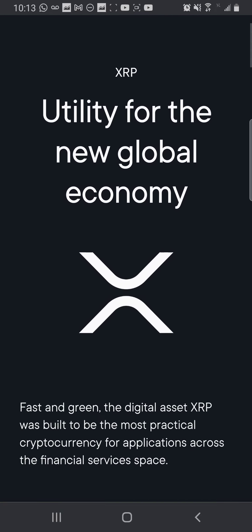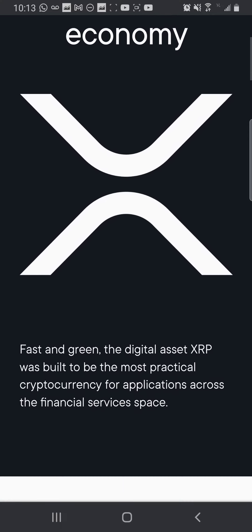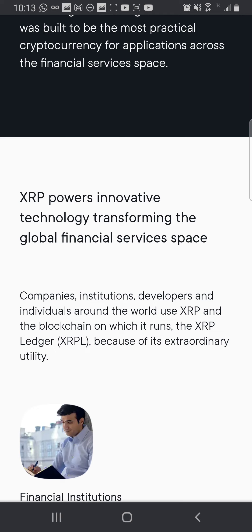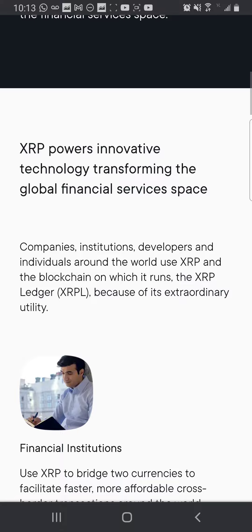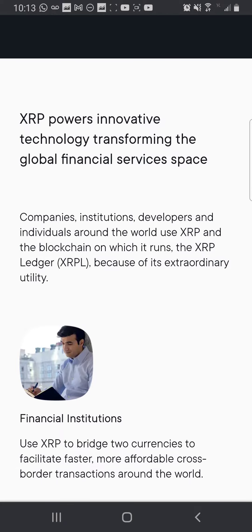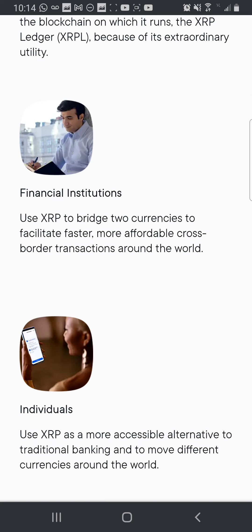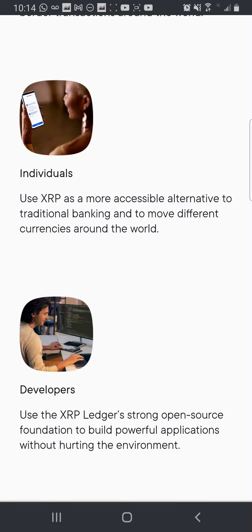XRP utility for the new global economy — I like that graphic. Scrolling down, it's getting fast and green. The digital asset XRP was built to be the most practical cryptocurrency for applications across the financial service space. XRP powers innovative technology transforming the global financial service space — companies, institutions, developers, individuals around the world use XRP and the blockchain on which it runs, the XRP Ledger, XRPL.